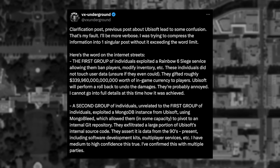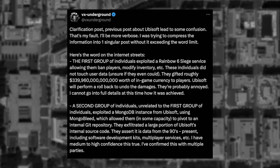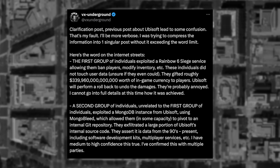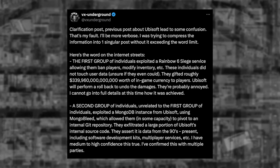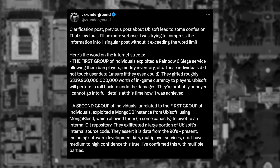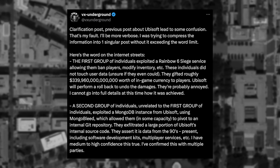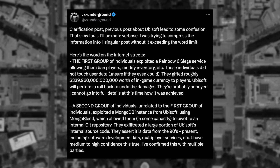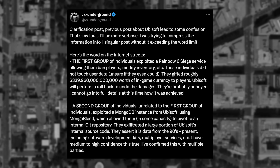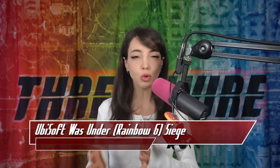First, one group managed to exploit the game to be able to ban players and gift over $339 trillion of in-game currency to players. Second, another group exploited the new MongoBleed exploit to get access to Ubisoft's internal Git repos and exfil internal source code dating all the way back from the 90s. A third, final, unrelated group also used MongoBleed to exfil user data to extort Ubisoft.